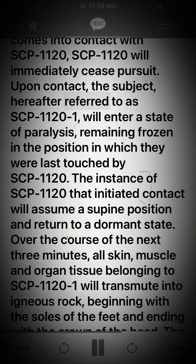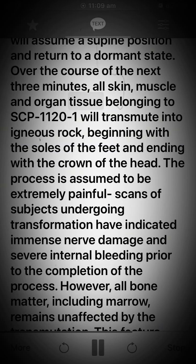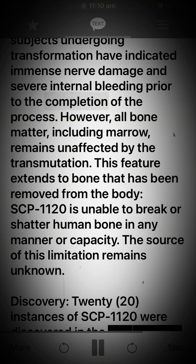Upon contact, the subject — hereafter referred to as SCP-1120-1 — will enter a state of paralysis, remaining frozen in the position in which they were last touched by SCP-1120. The instance of SCP-1120 that initiated contact will assume a supine position and return to a dormant state. Over the course of the next three minutes, all skin, muscle, and organ tissue belonging to SCP-1120-1 will transmute into igneous rock, beginning with the soles of the feet and ending with the crown of the head. The process is assumed to be extremely painful; scans of subjects undergoing transformation have indicated immense nerve damage and severe internal bleeding prior to the completion of the process.